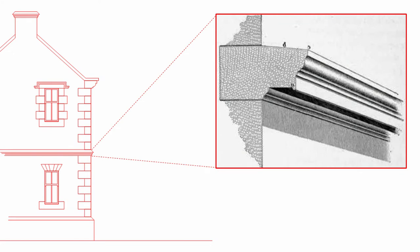Where we have a string course running around the building, its function is to drip water away from the face of the building. It usually has a sloped top and can be finely carved. But down at the bottom there will always be a drip so that any water that collects on the face of the string course can drip clear.